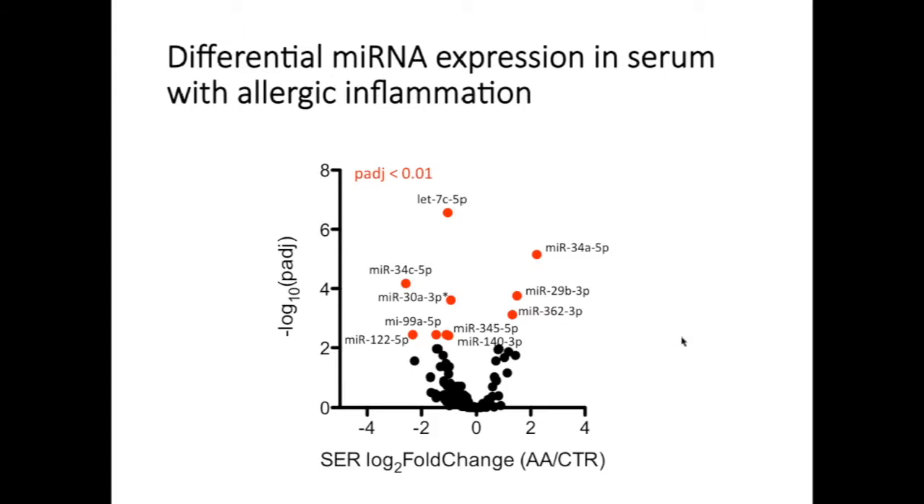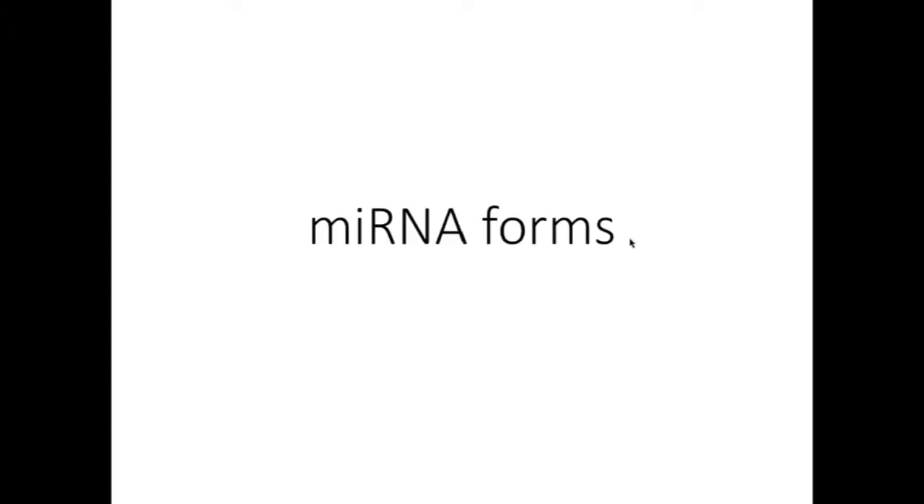We've also done some analysis of serum. When we compare microRNA expression in serum between allergic airway disease and control, we actually do not see upregulation of the same microRNAs that we see in the BAL, and there are relatively fewer changes in the serum microRNA profile in the context of allergic inflammation.